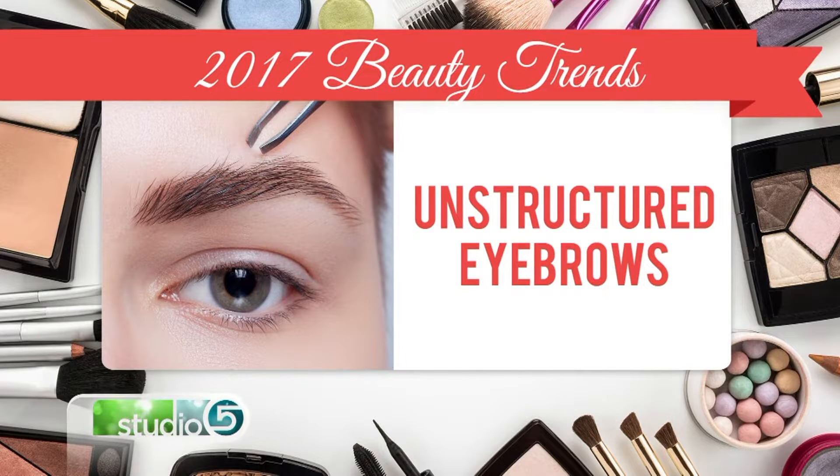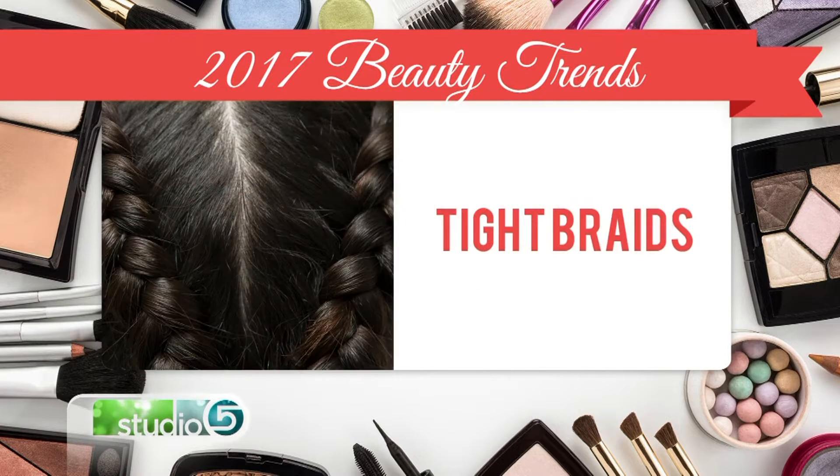Next up are brows — sculpted brows, the ones we used to see with stencils, are totally out. Now it's an unstructured brow, which means your brows take center stage. Use what you have naturally.